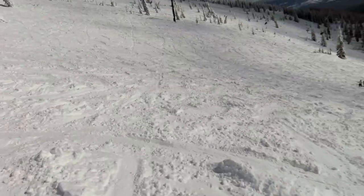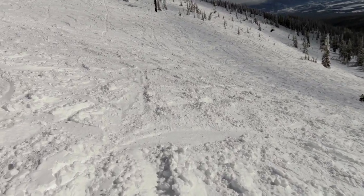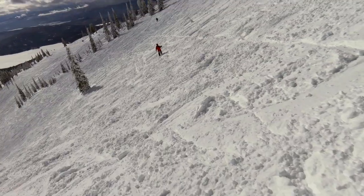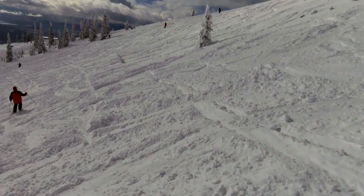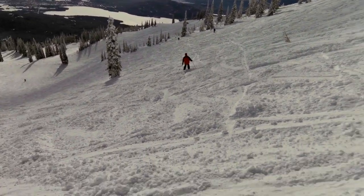Beautiful day — is there any wonder why I like to ski at this resort? Good snow. If this had been a day or two after, I would have been making a lot better turns. I wouldn't have been taking a straighter line down — I would have been linking them and really working some good turns.